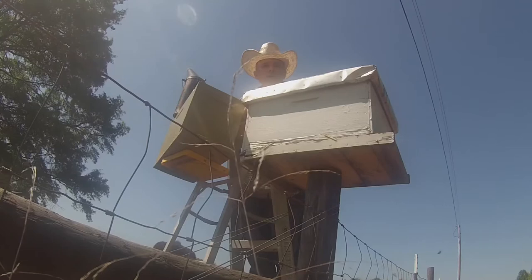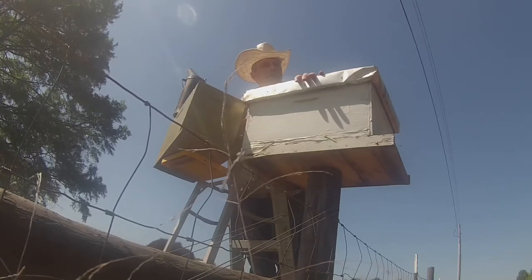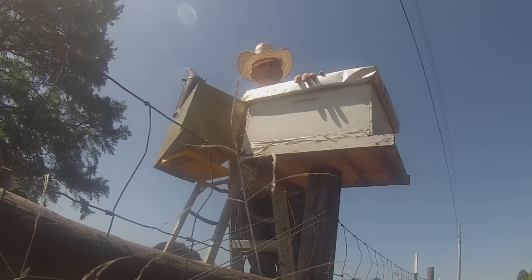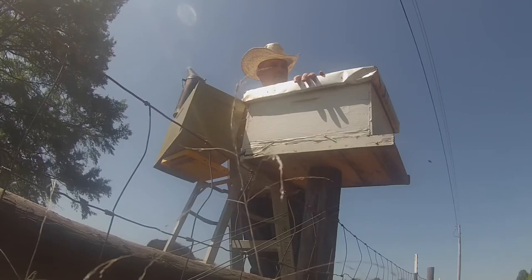When I get them transferred I'm going to set this hive on top of this trap hive here. And then when it gets about dark this evening I'm going to remove them. Let's get into it.